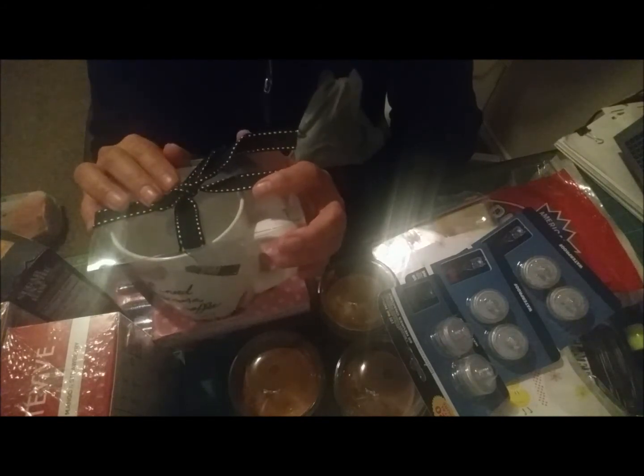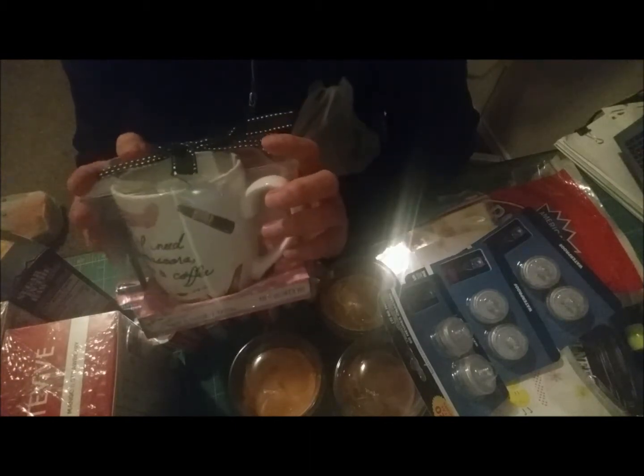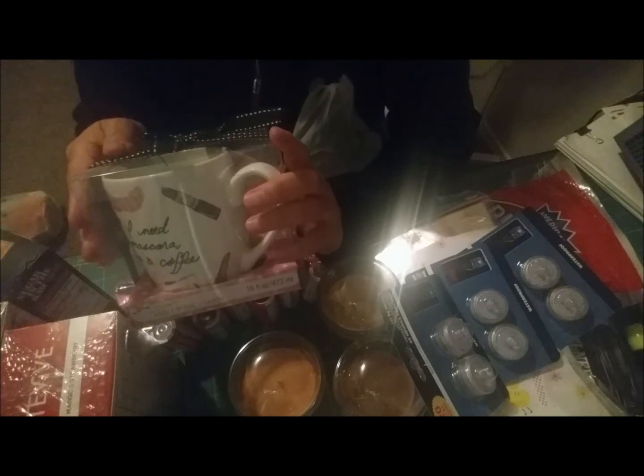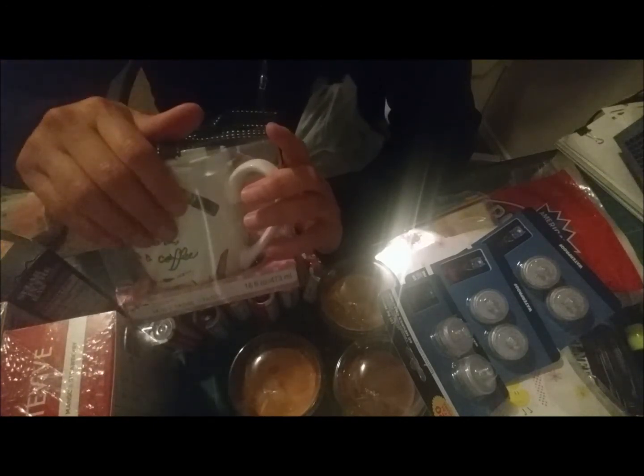That is everything I picked up. I feel like I might be forgetting something since I've been buying things here and there, but oh well! I hope you enjoyed this haul. If you like watching these hauls, hit that subscribe button. As always, thank you so much for watching and I will see you in the next video — bye guys! Oh my goodness, it is so windy and freezing out here in Vegas!